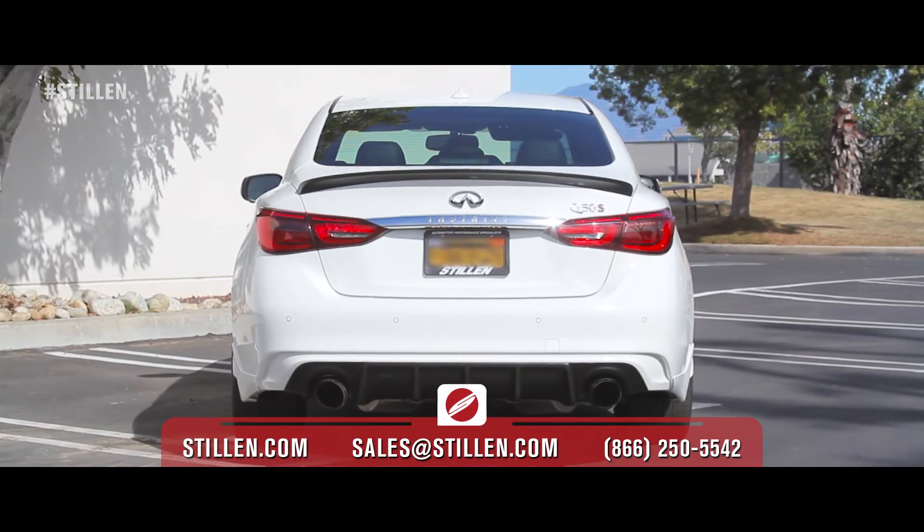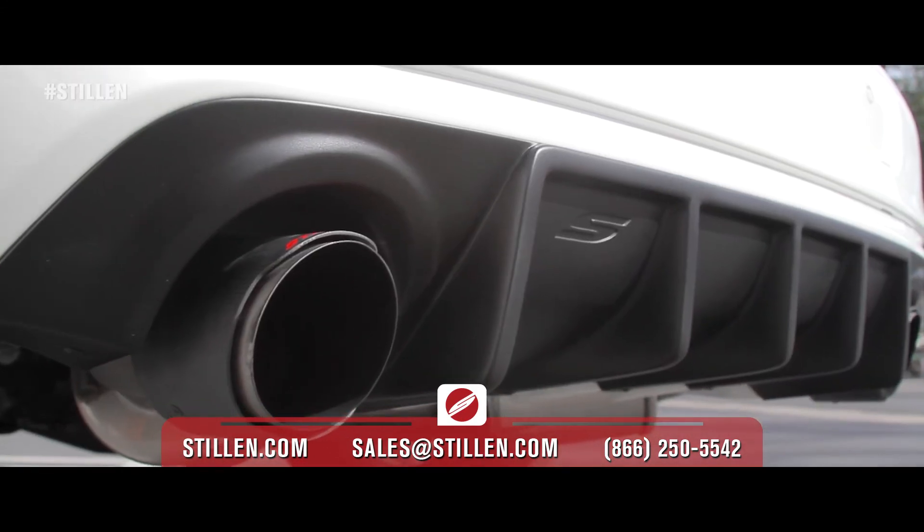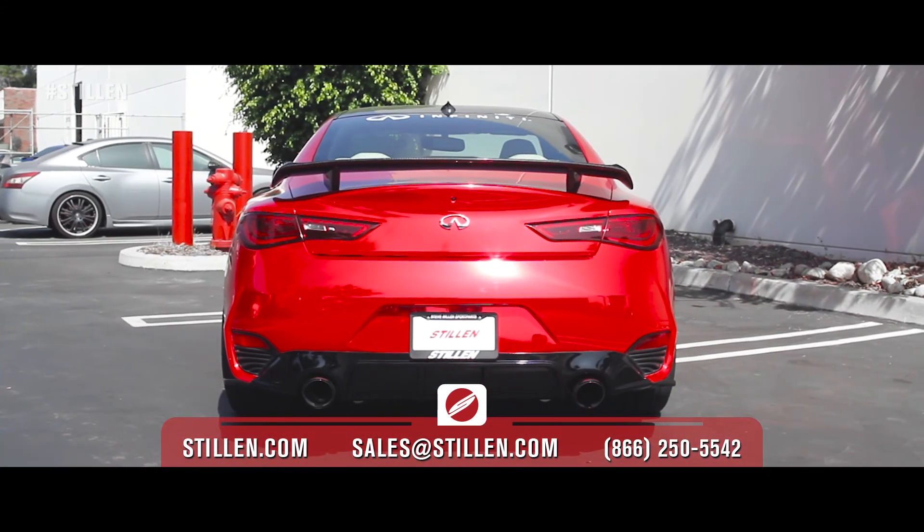If you have any questions about Stillen Q50, Q60, or any other products, please give one of our veteran performance experts a call today.